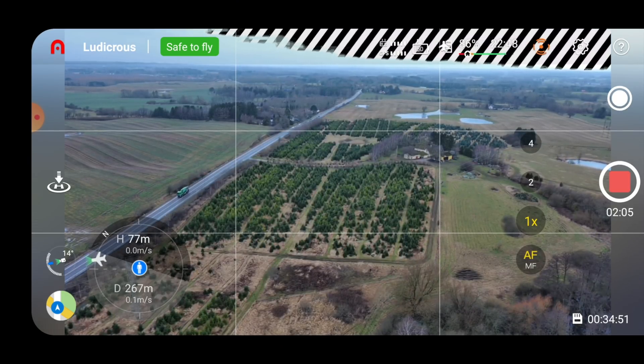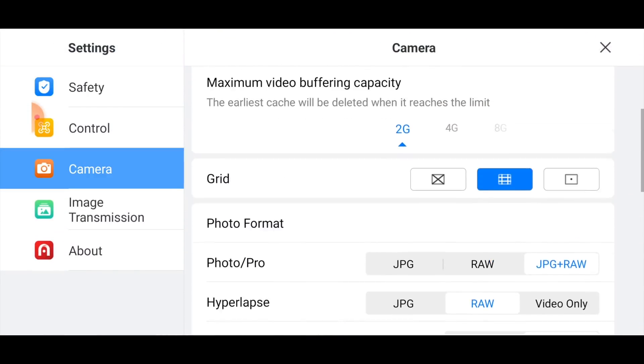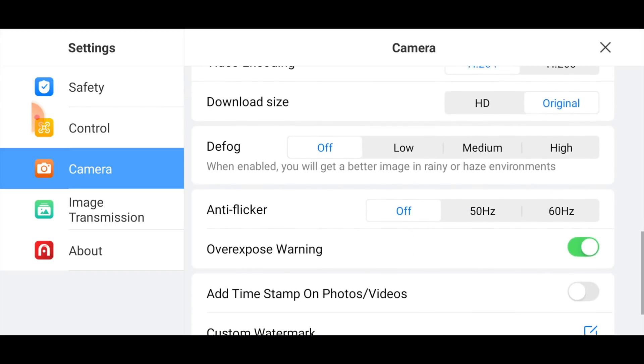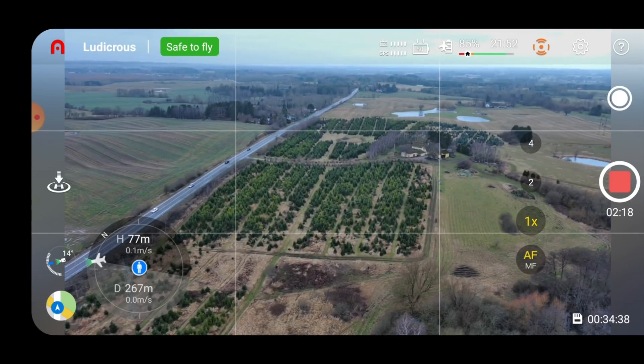These are the zebra stripes in the top of the screen — many of you are commenting on these when I'm doing videos. This is basically the overexposure warning that shows you where the image is overexposed. I'll take that away for now.